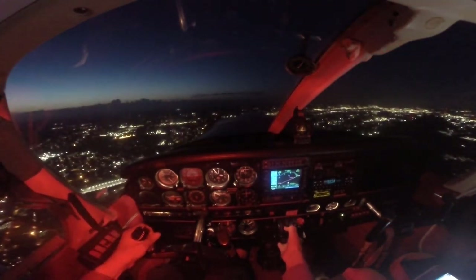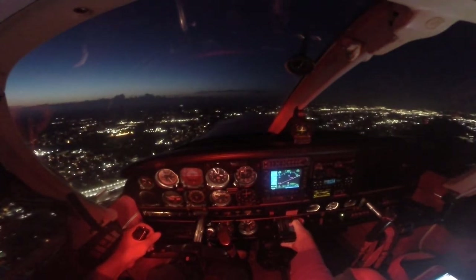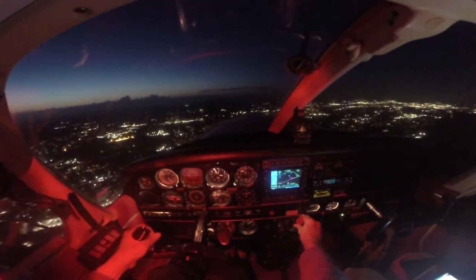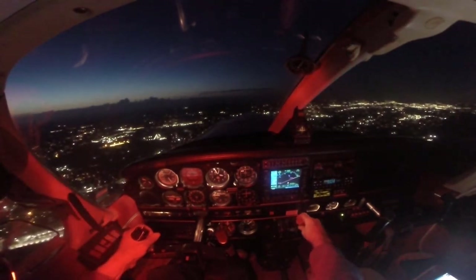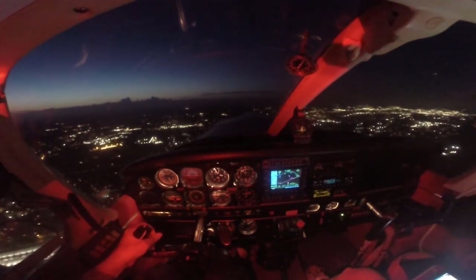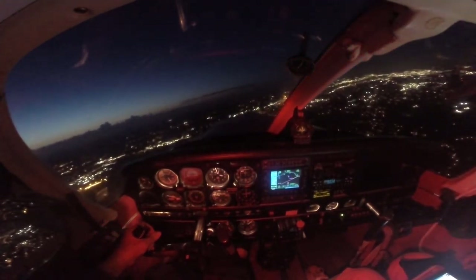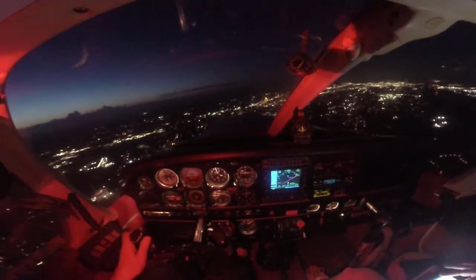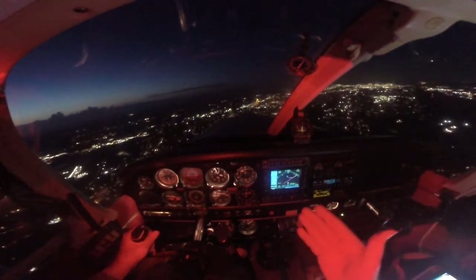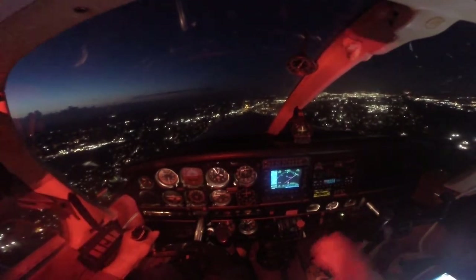Now we can actually slow it down a little. One Charlie Papa, go ahead. Nobody tell me to keep... No, One Charlie Papa, roger. After the touch and go, proceed direct Gadsden. Maintain VFR at or below 3500. So we're going 3-5-0, let's go with 360. You can see it's immediate. Now he's going to say turn right to probably 0-3-0. Maintain 3000 until established.